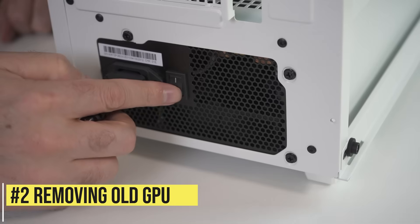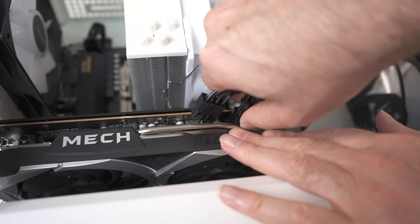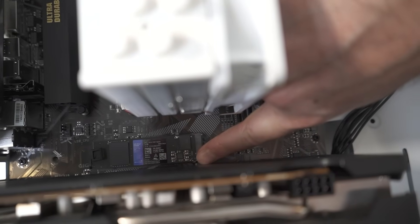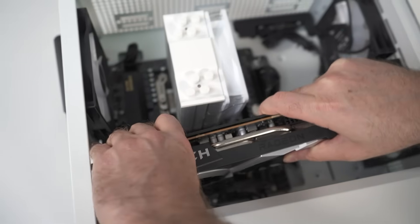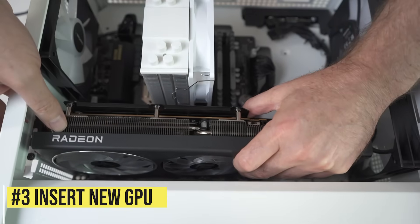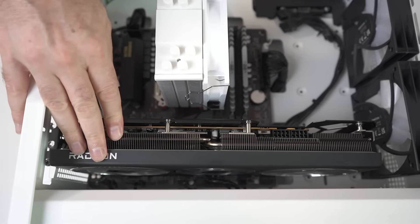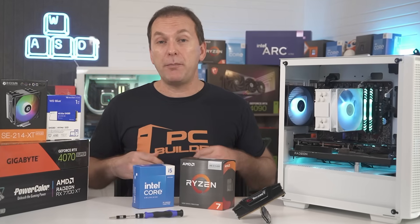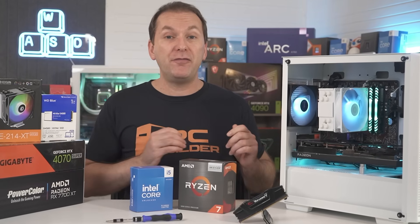Disconnect the system power by either pulling the plug or using the power button on the PSU. Remove the old GPU by disconnecting any power supply cables going to it, unscrew it in the back, push down on the retention bracket lever on the main GPU slot on the motherboard, then wiggle it a little bit backwards and forwards as you gently but firmly pull upwards. Note that sometimes the metal slot covers on the back of the GPU get stuck on the rear slots, so if it doesn't go in easily, check to make sure you're not physically stuck on something.